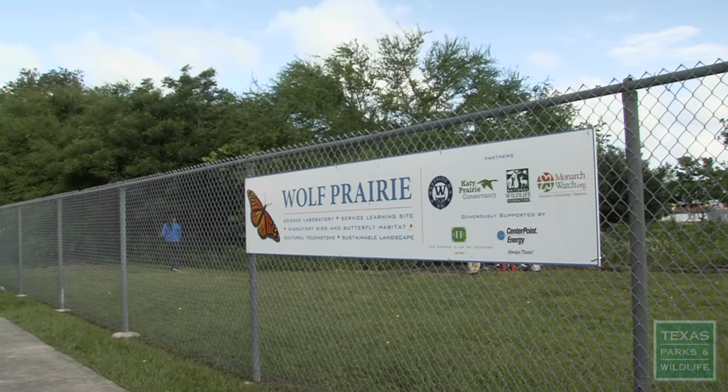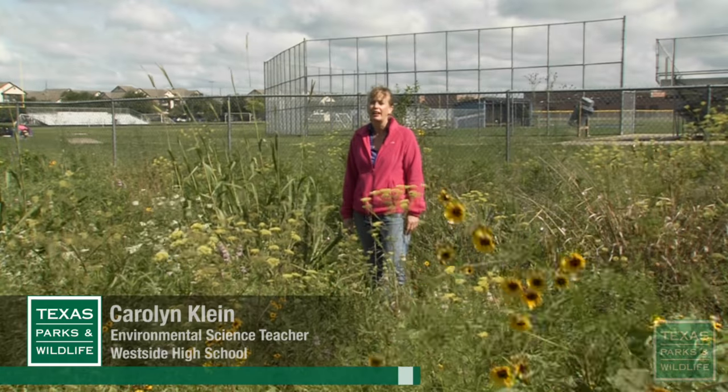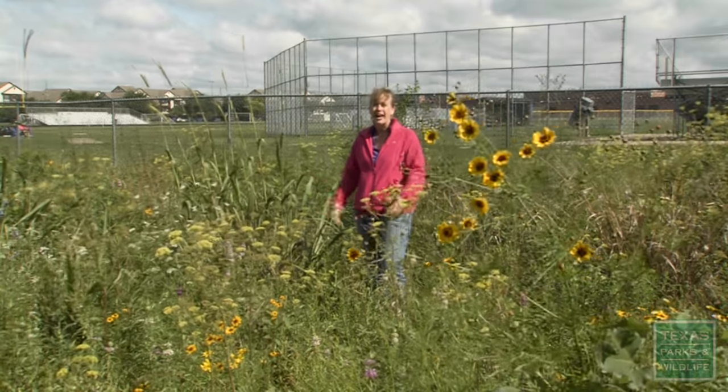This is Wolf Prairie at Westside High School. It was going to be a third student parking lot, and fortunately for everyone, the district kind of ran out of money to fund the paving of that parking lot. And so it was just left as is.